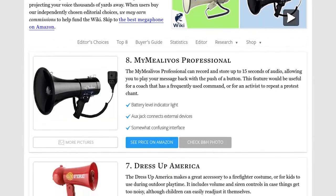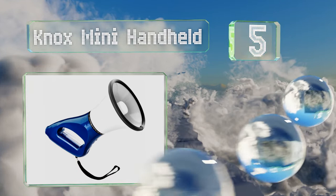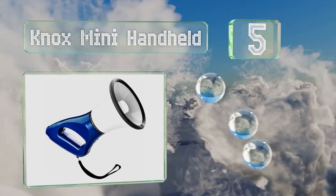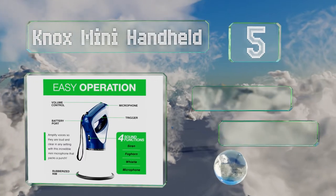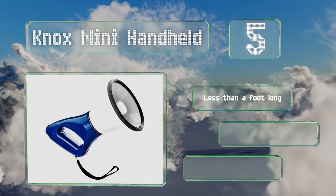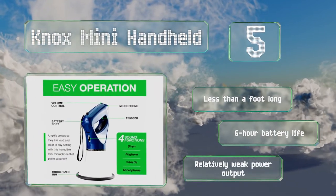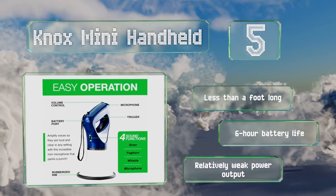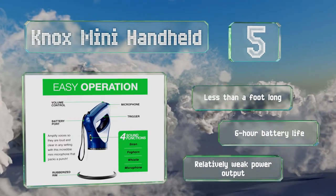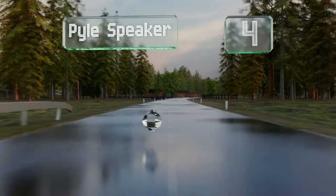At number five, unlike bulky competitors, the compact Nox Mini Handheld has a slim streamlined design. The ergonomic handle allows for a natural grip and at only 1.3 pounds it's comfortable enough to carry around all day. It also includes a variety of four sound modes, is less than a foot long, and offers a six-hour battery life, but its power output is relatively weak.